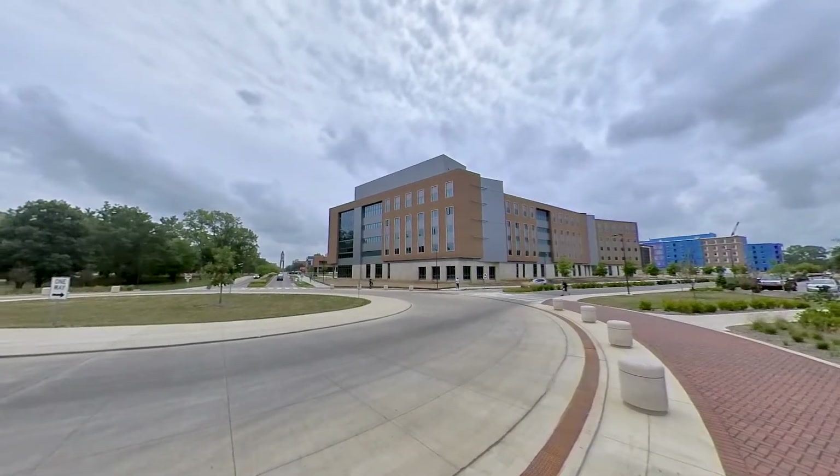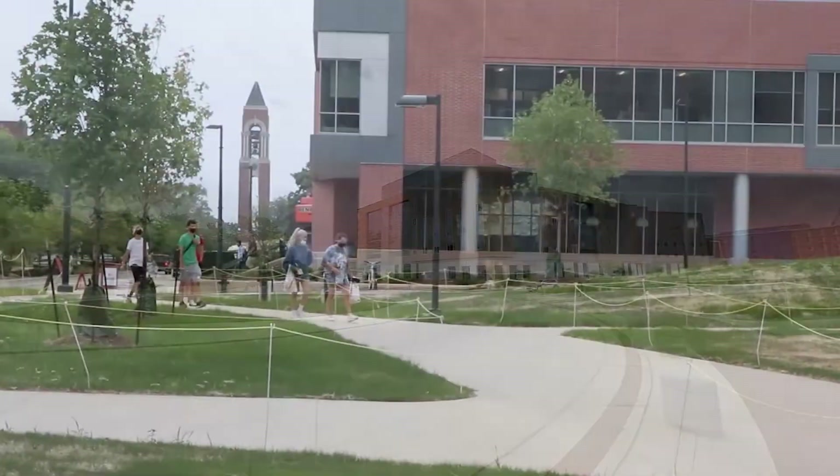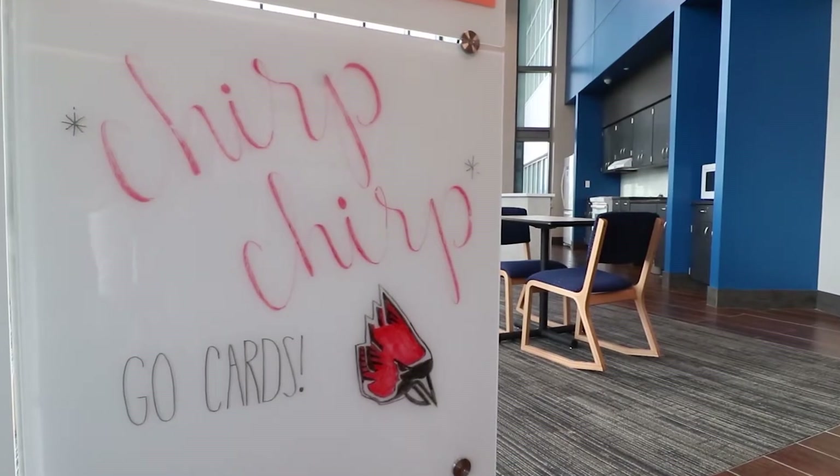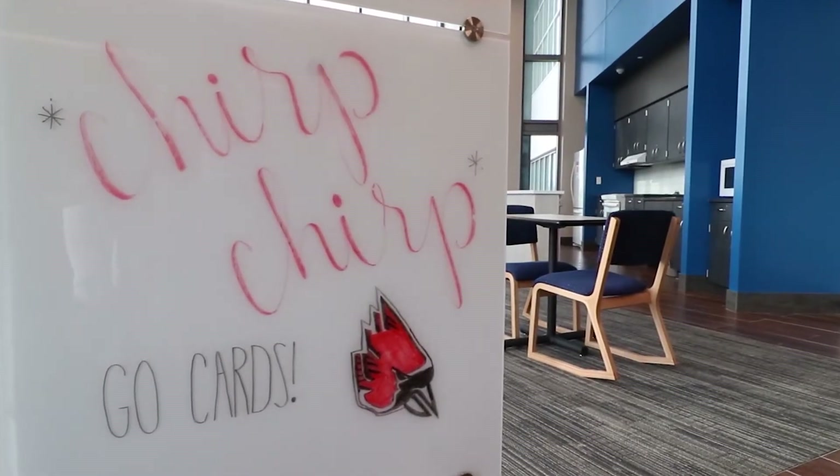My biggest goal is for students to have a wonderful experience while they're here. I want them to get a great start here. I want them to look back on it as a place that they made friends, a place that they were proud to live in, that they had pride in the community and in the environment in which they participated.